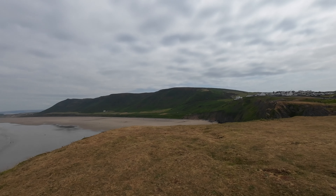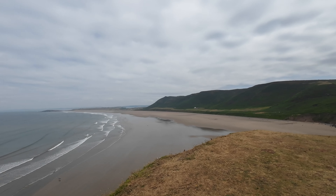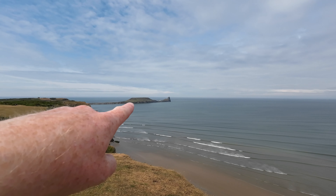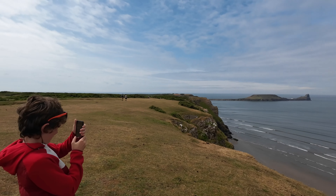So Rhossili Beach is about two miles long from end to end — a huge, open, sandy beach. Good for surfing, wakeboarding, windsurfers. And then round, we've got Worm's Head in the distance. It was when we first came here, I think it was nine or ten years ago, when we were on holiday camping at Nicholston Farm further down in the Gower. We saw these campervans everywhere, and it was that that gave us the bug. I thought we need to have one of these — and ten years later, here we are, proud campervan owners.